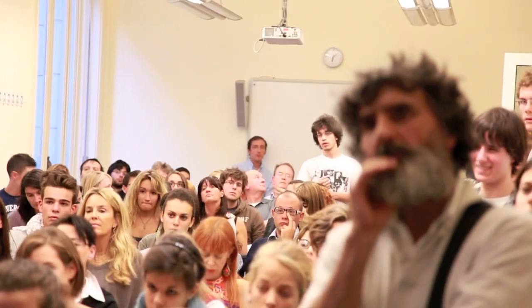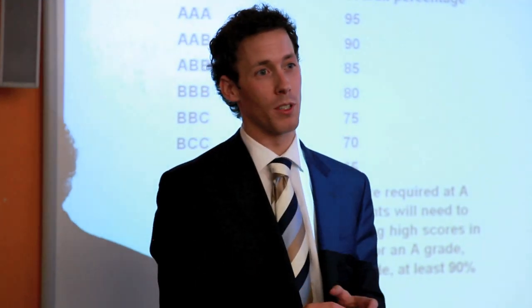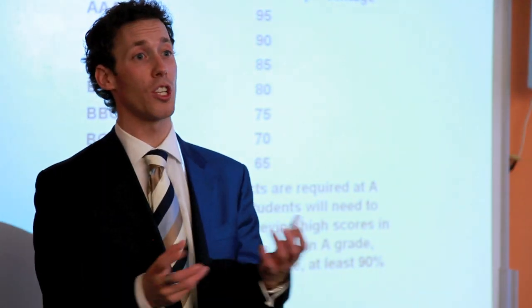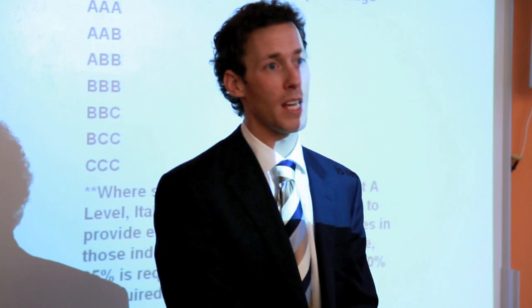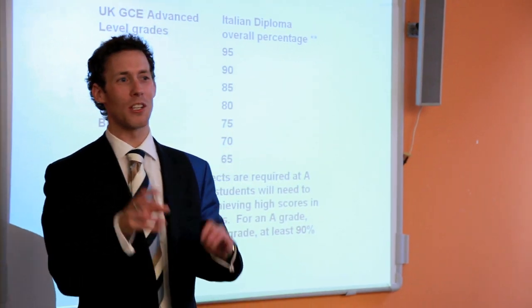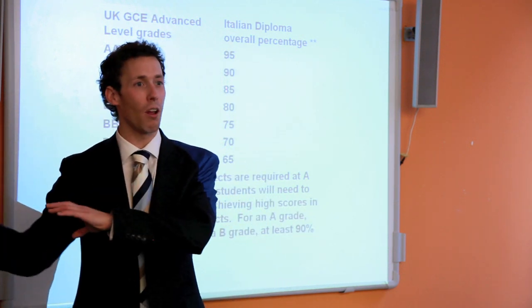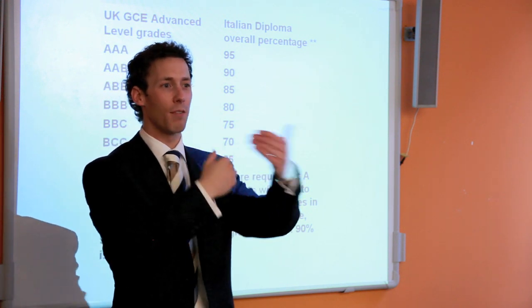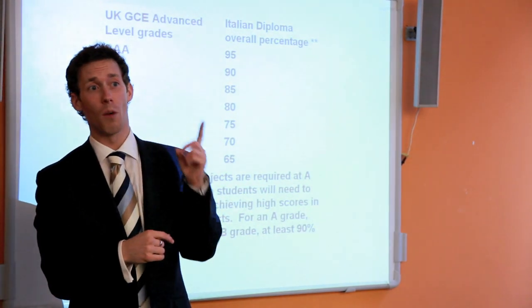Once you've applied, you cannot change the personal statement. The only way to change it is to contact a university directly, say you've changed your mind on the course, and write a new personal statement — this is done through a system called UCAS Extra. But you cannot do two applications through UCAS; you can only do one.